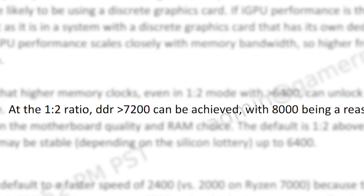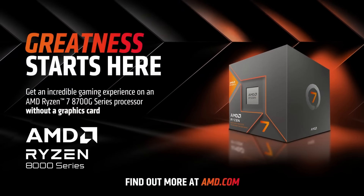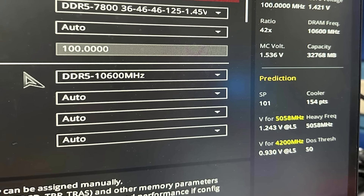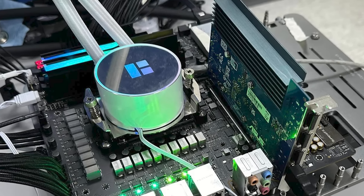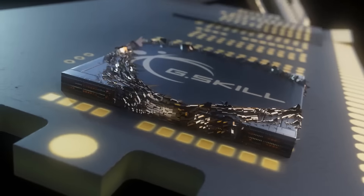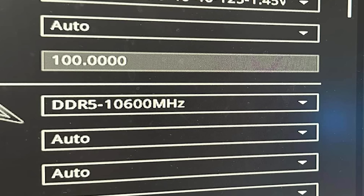In that video, I mentioned that AMD claims you can get memory speeds up to 8000. Well, it looks like AMD's new APUs can actually get even higher, as SafeDisk just announced a new record of 10,600 megatransfers per second on dual-channel memory and an ROG Crosshair X670E Gene. What's wild is that the new record was achieved on a G-Skill Trident Z5 kit that was validated for 7800, so it's a pretty huge overclock.